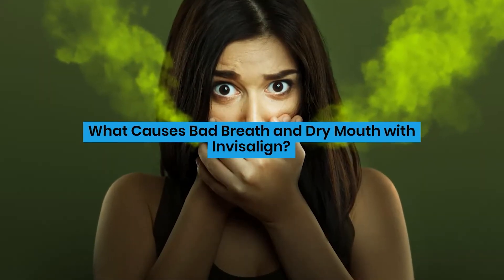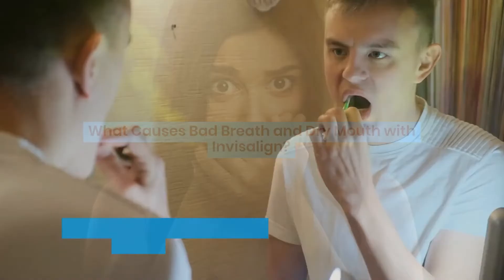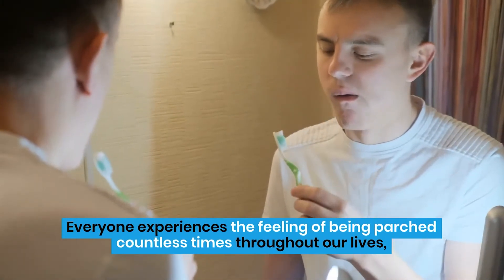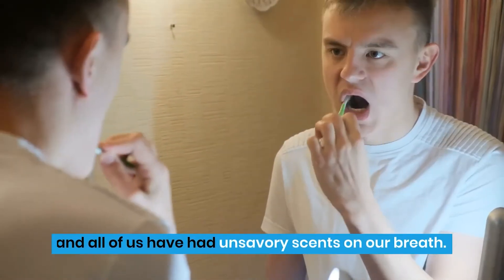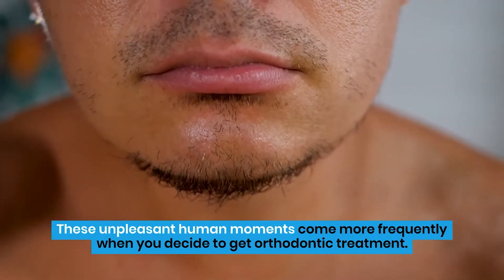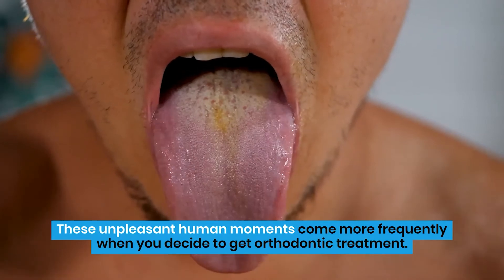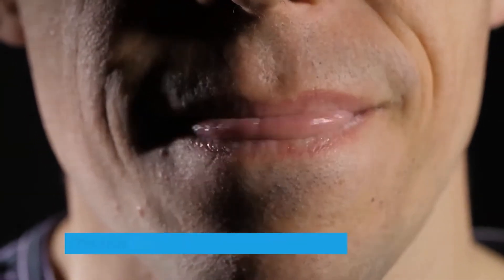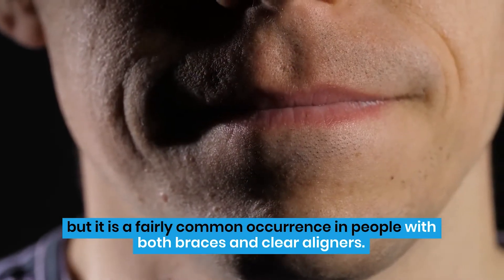What causes bad breath and dry mouth with Invisalign? Everyone experiences the feeling of being parched countless times throughout our lives, and all of us have had unsavory scents on our breath. These unpleasant human moments come more frequently when you decide to get orthodontic treatment. Dry mouth doesn't happen to every single patient, but it is a fairly common occurrence in people with both braces and clear aligners.